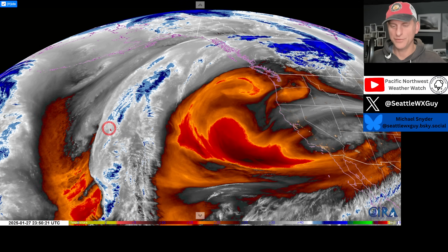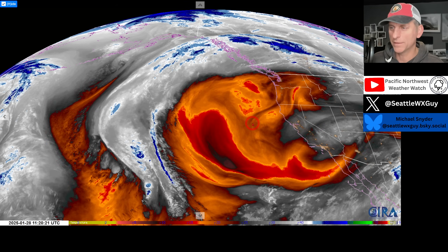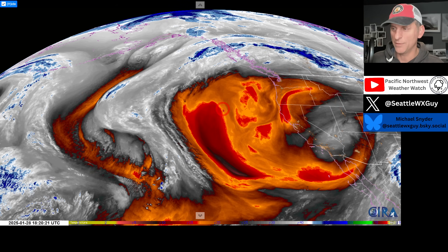Hey everybody, Michael Snyder, Pacific Northwest Weather Watch. Today is January 28th and right now we are looking at the mid-level water vapor loop. Look at the ridge of high pressure still dominating the Pacific Northwest.